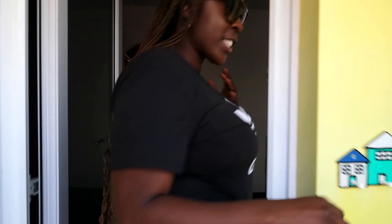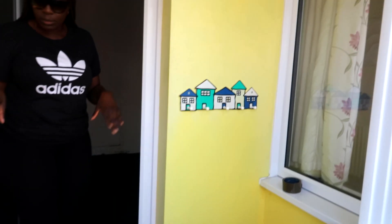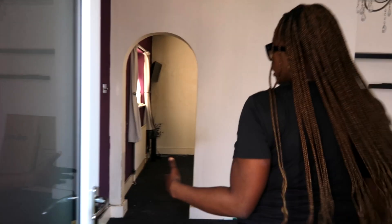Come in guys, come in! Just as you enter, you have the front porch. You've got the shoe cabinet just behind the door here. So you've got the front porch, a cloakroom, and a shoe cabinet.